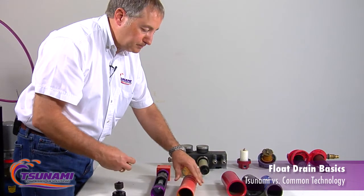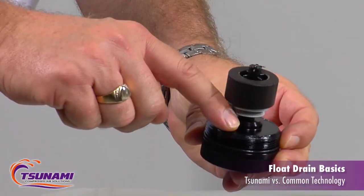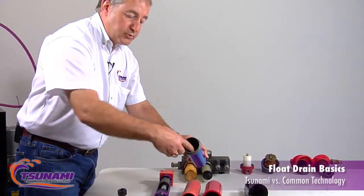On our Tsunami, this little lip right here elevates the drain up about a quarter inch, so we have a sediment trap right there. If there's any dirt or sediment, it'll give you longer life before that drain fails. Here's another one — nice filters, coated.